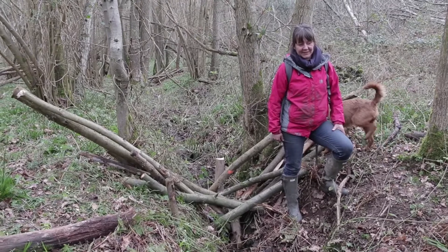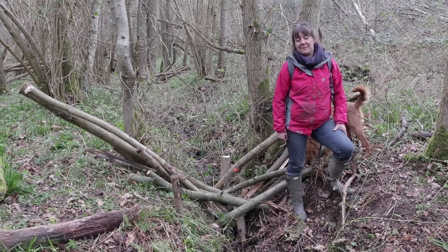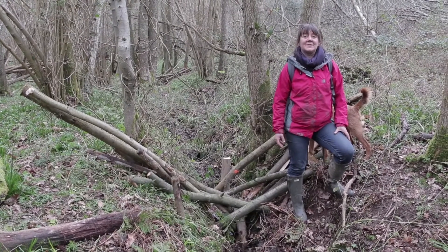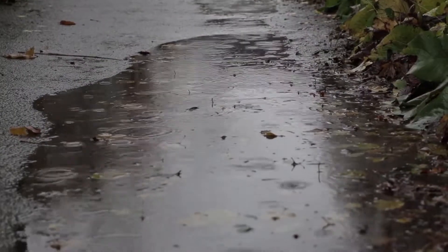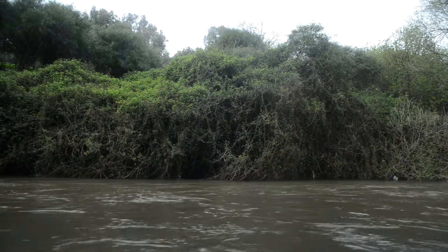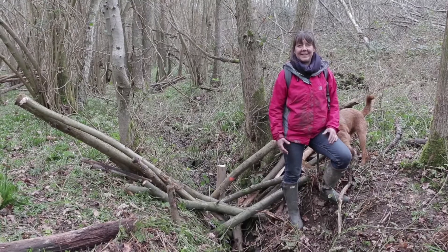The Ouse and the Uck, which is part of the Ouse, we would describe as being flashy river catchments, which means when it rains, the water level rises really rapidly and falls really rapidly. And that means that the volume and the magnitude of the flood can often be much bigger than it needs to be.